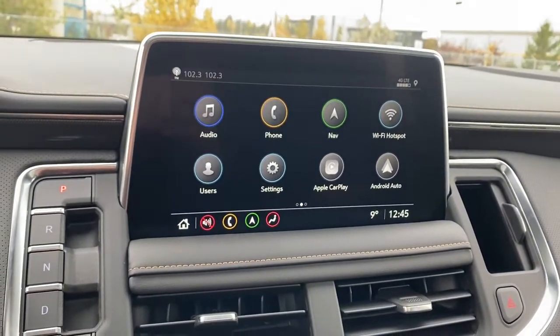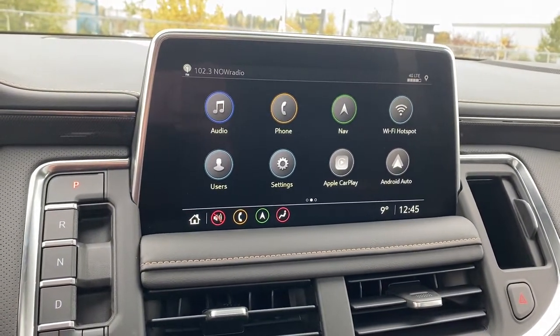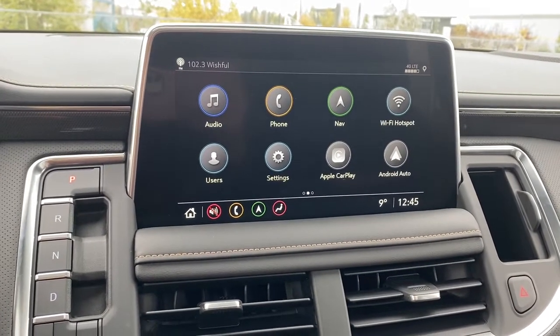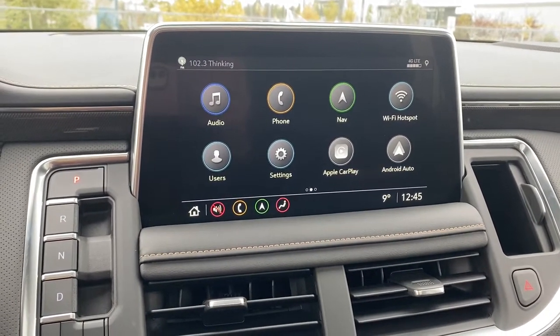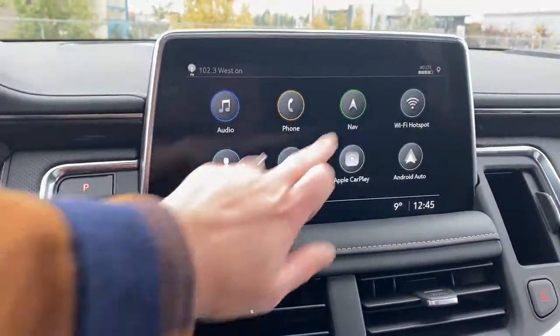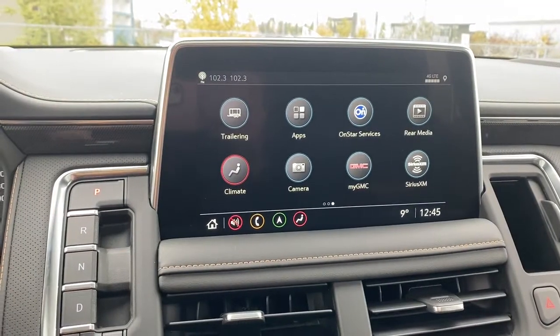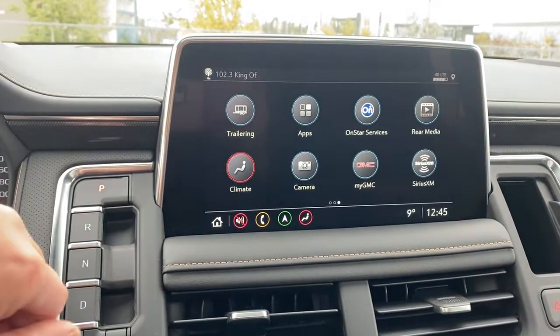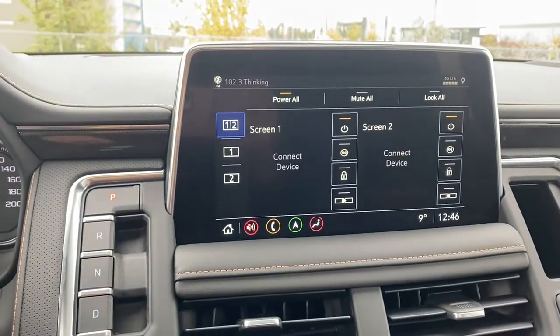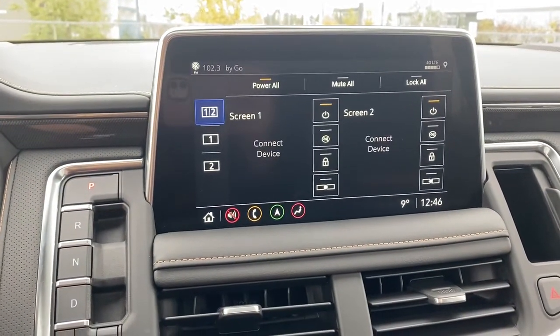Next is GMC's infotainment center equipped with Apple CarPlay and Android Auto. This touch screen displays the outside temperature and the time. It's also equipped with navigation and we're able to scroll from left to right. We've got the trailering app, the climate control buttons, camera views, and we're able to manage our rear media options from the front.